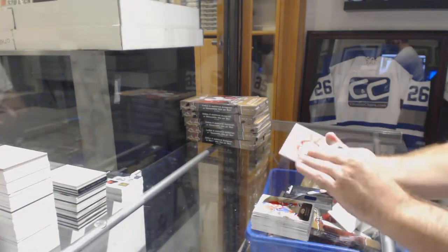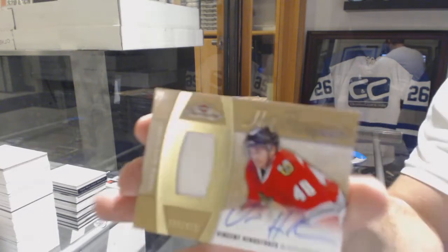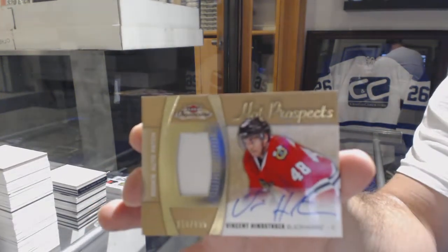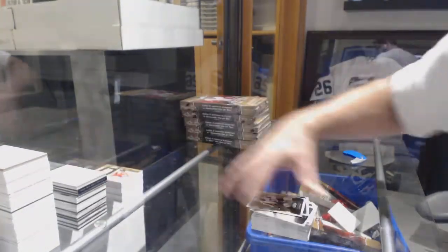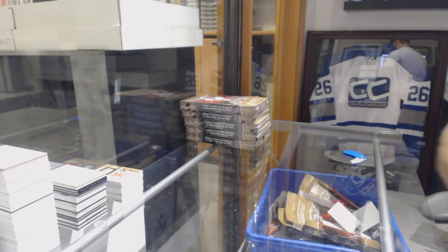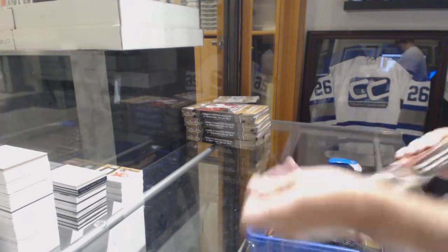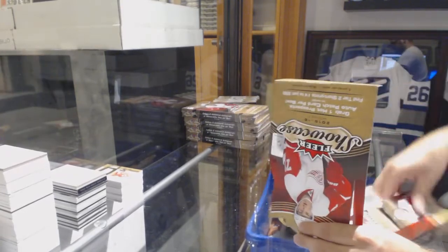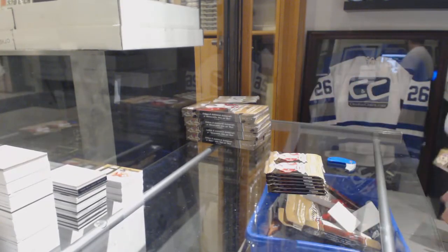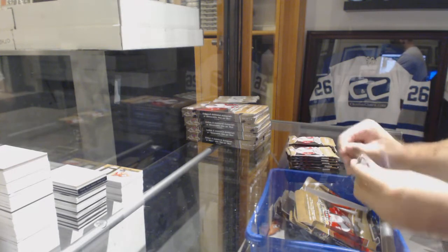And we've got the Patch Auto here — a very beautiful Vinnie Hinostroza for the Chicago Blackhawks. The Hawks have one of the nicest patches — that one, not so much. All of the colors the Hawks have.